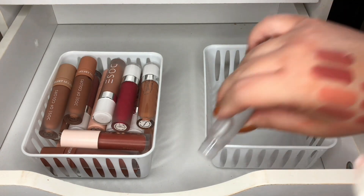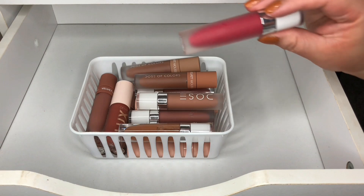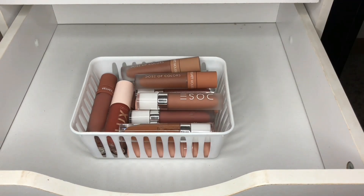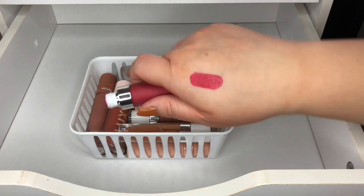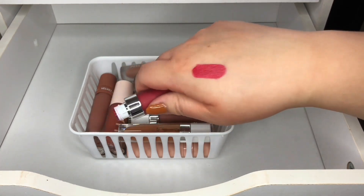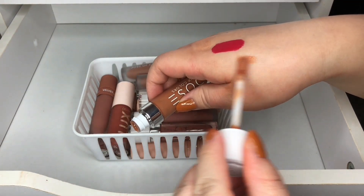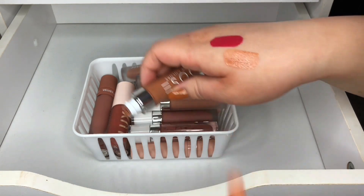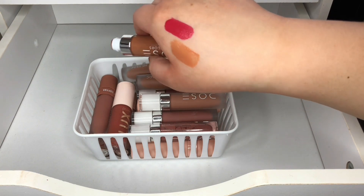On to our last one finally! I have this Dose of Colors one in Strawberry Pop — this one's really pretty. I'm definitely keeping this one; it's like a fuchsia color and I don't have anything like this in my collection. Lip gloss in Macchiato — I might get rid of this one. Yeah, definitely not a color for me, so I am going to get rid of this one.